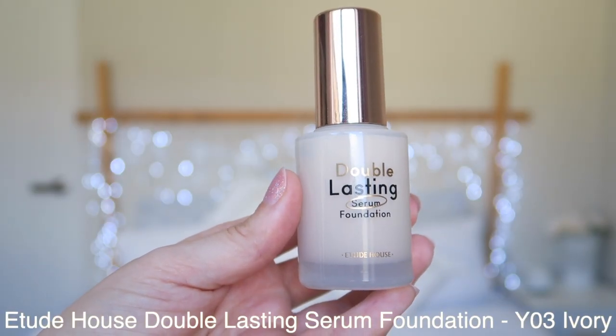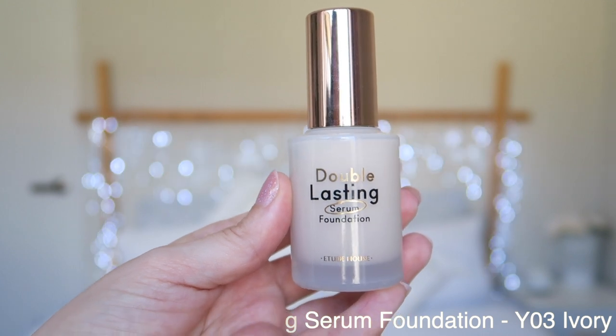For foundation, my most commonly used is the Etude House Double Lasting Serum Foundation. I'm about a third of the way through it and it is such a beautiful color. I have Y03, which is ivory, and it works so nicely with my skin. This is the one I reach for on a day-to-day basis — as long as it's not too long of a day, because it doesn't have the best longevity — but the finish and color are beautiful.